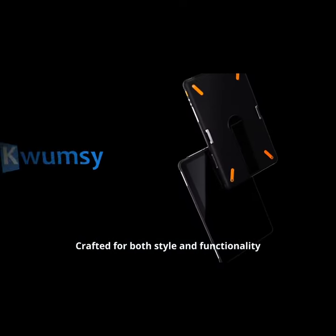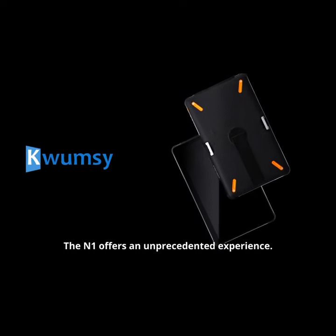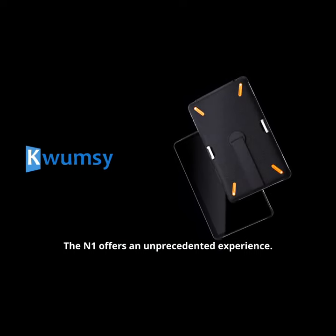Crafted for both style and functionality, the N1 offers an unprecedented experience.